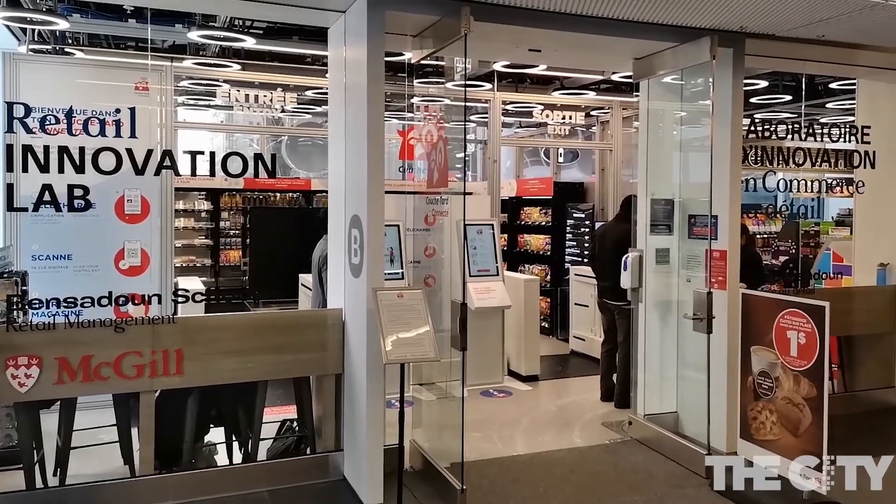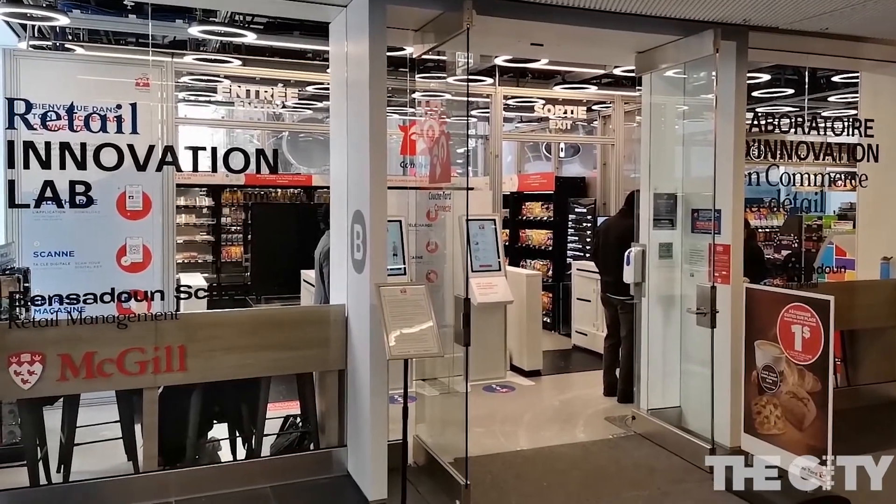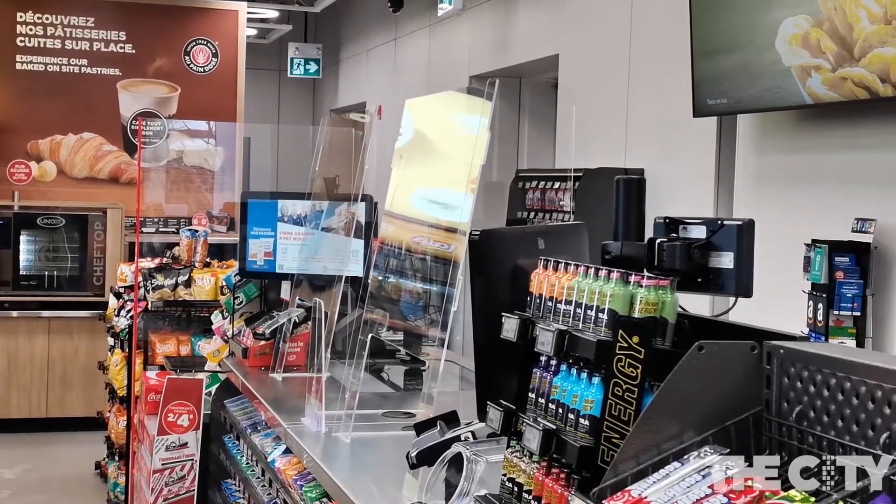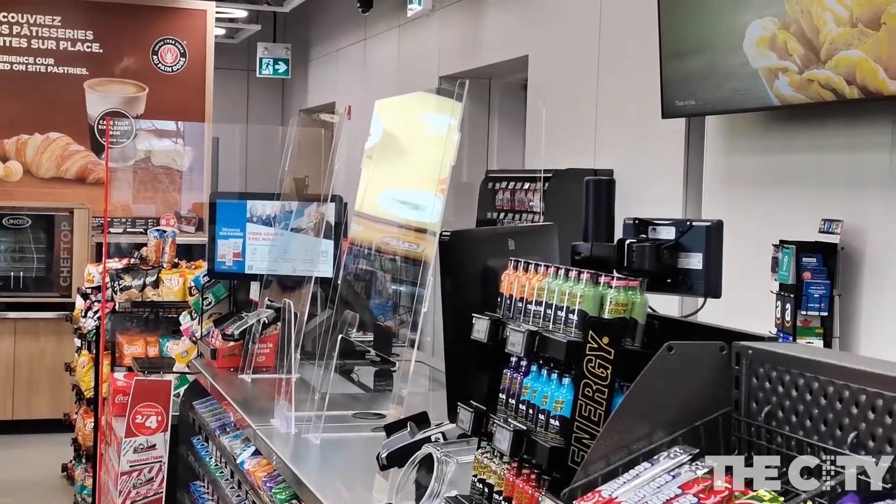One of the first frictionless stores in Canada, the Retail Innovation Lab seeks to eliminate some of the pain points when the customer is shopping, like waiting in line or paying at the cash.